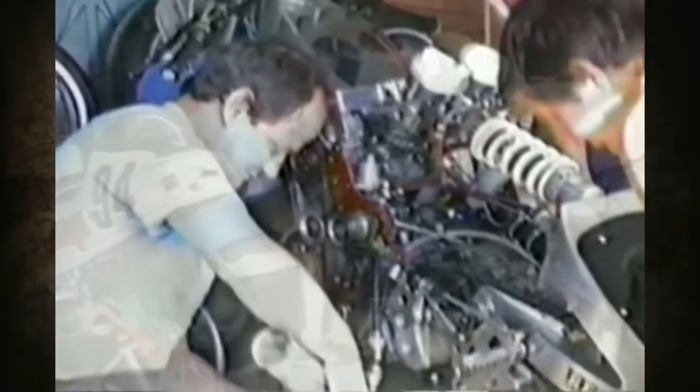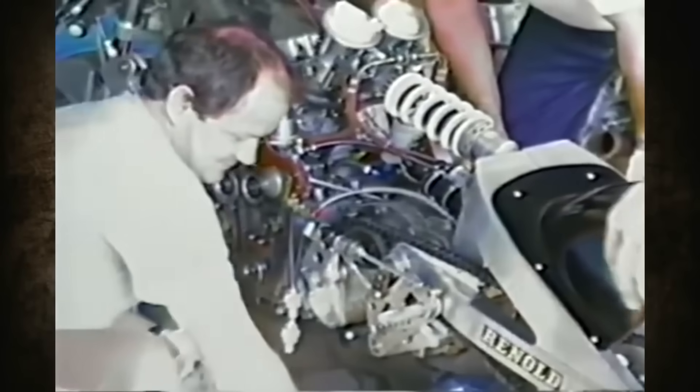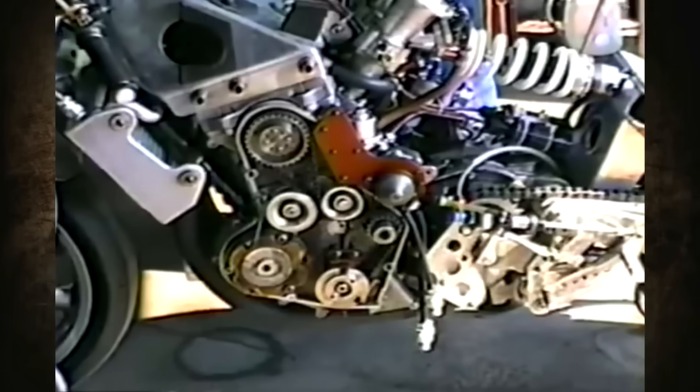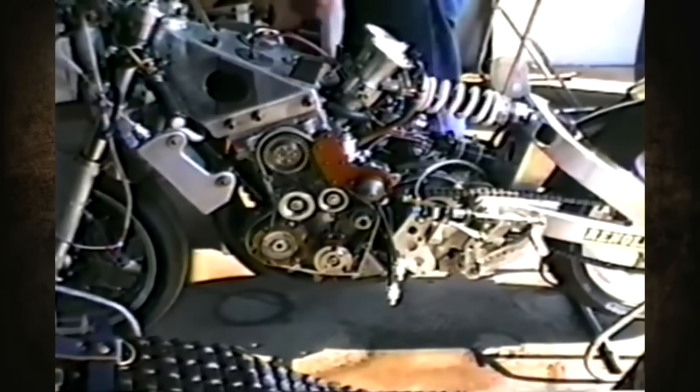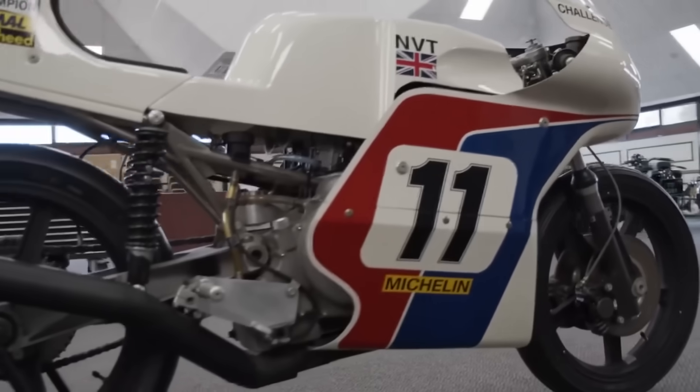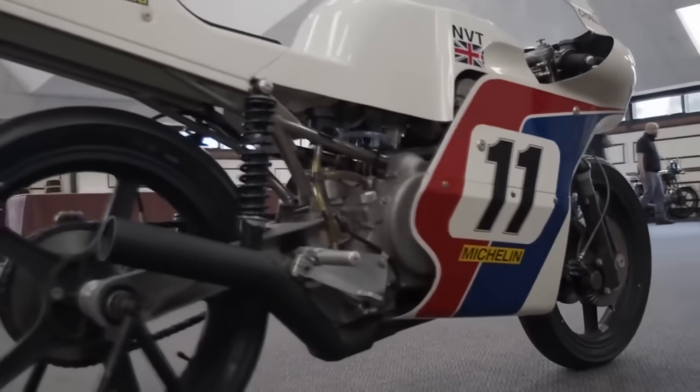However, in 1986 one of the machines appeared in public — a machine called the Quantal, fitted with a Cosworth engine bored out to 823cc and equipped with fuel injection. At the 1986 Daytona Battle of Twins, the motorcycle took second place, and in 1988 it took first place, showing that with proper modifications this engine had good potential.